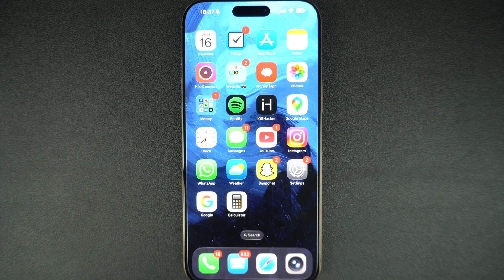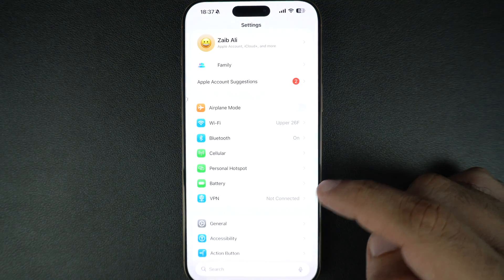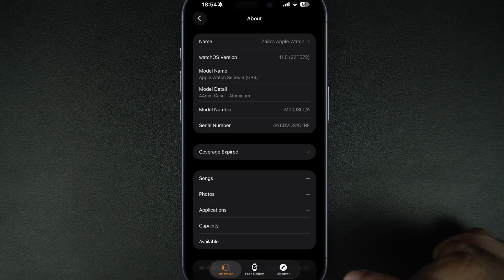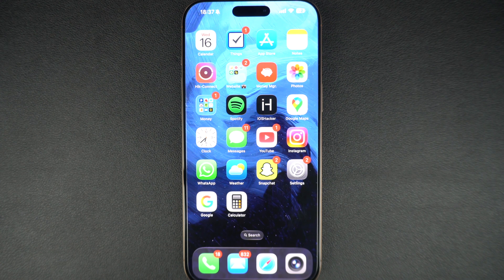Not sure where to find the serial number of your device? Here's how you can find them. For AirPods, go to Settings, tap on Bluetooth and tap on the i button next to your AirPods' name. You can find the Apple Watch serial number in the Watch app. For Mac, open System Settings, click on General and then click on About. And that's it. You now know how to check the warranty status of any Apple device using just your iPhone.